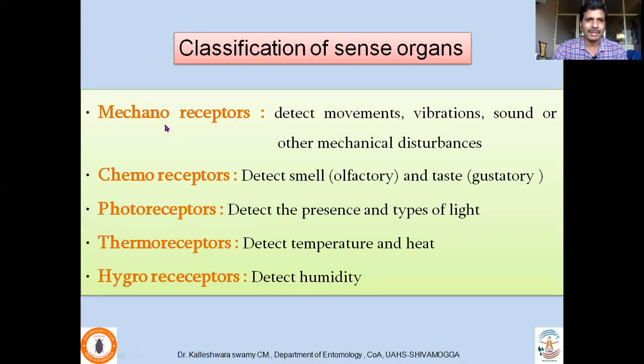One type of receptors are mechanoreceptors — they detect movement, vibration, sound and other mechanical disturbances. Chemoreceptors detect smell and taste, so they are called olfactory sensilla or gustatory sensilla. Photoreceptors detect the presence and types of light. Thermoreceptors detect temperature and heat. Hygroreceptors respond to humidity changes. So there are varieties of receptors and these receptors perform different functions. Let us take them one by one.